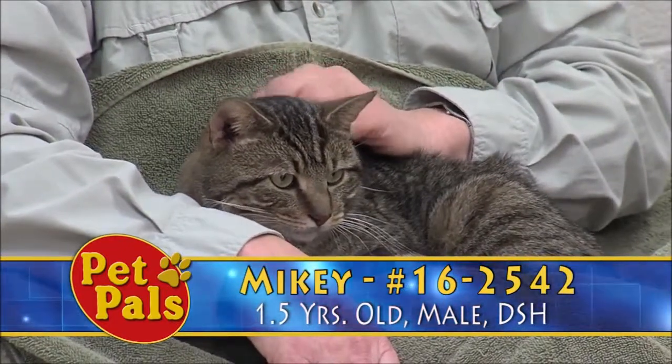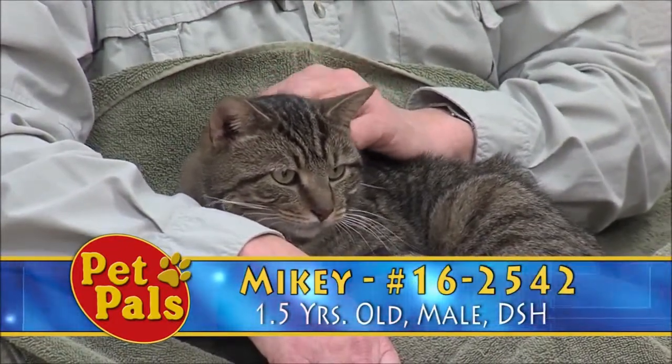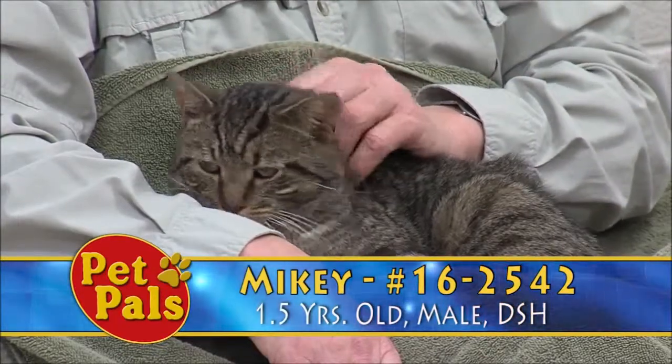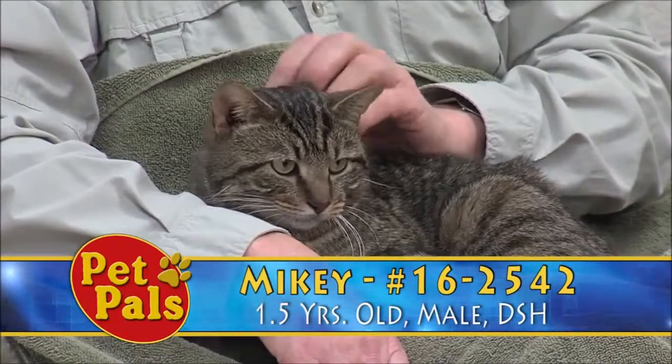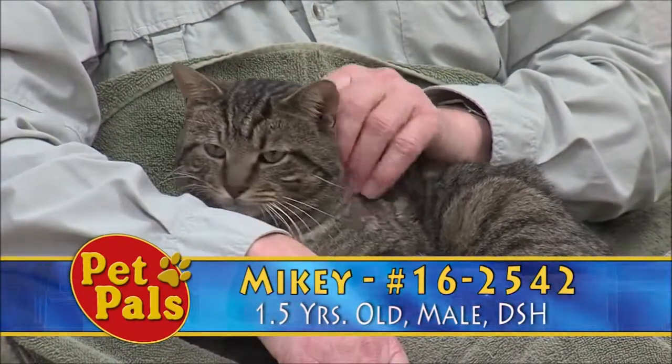But Mikey is here now. He came in as a stray. We test all of our cats for feline leukemia and feline immunodeficiency virus — he's negative on both. He's already neutered, microchipped, and vaccinated. So he is ready for his new home.